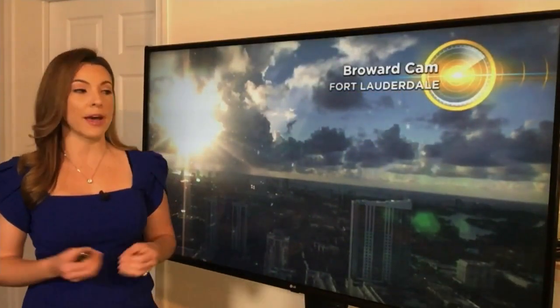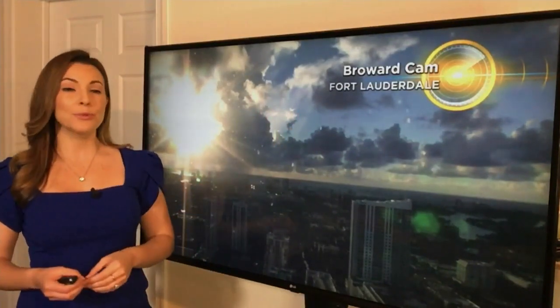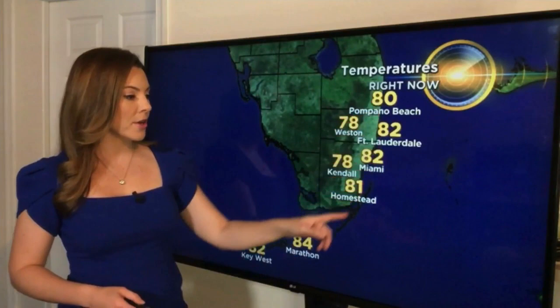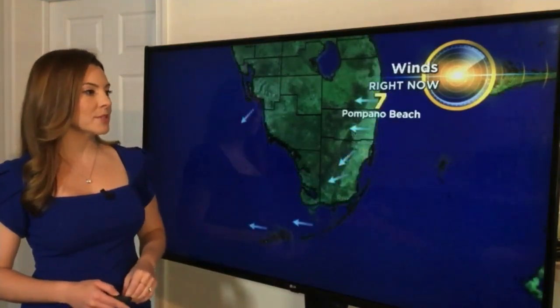Also warmer today since we don't have that much rain out there, and we even see blue skies behind the clouds — more sunshine as well. A beautiful start to the day, looking at a live view out of Fort Lauderdale.